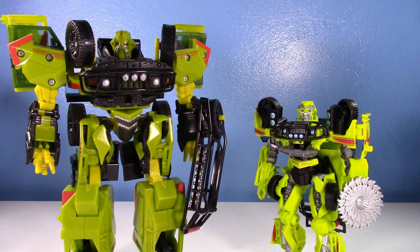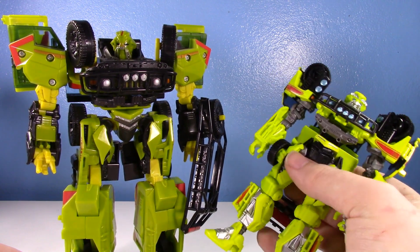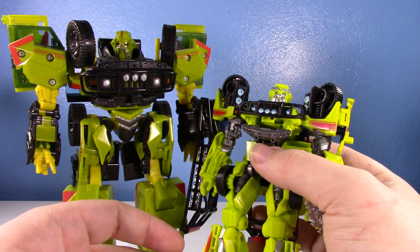This Ratchet was bigger than the voyager Optimus that came out in the same line — enormous. I always thought it scaled best with leader Optimus, leader Ironhide, this voyager Ratchet, and then like Combiner Wars Bumblebee. That's why I kept this Ratchet and I'm still going to keep it.